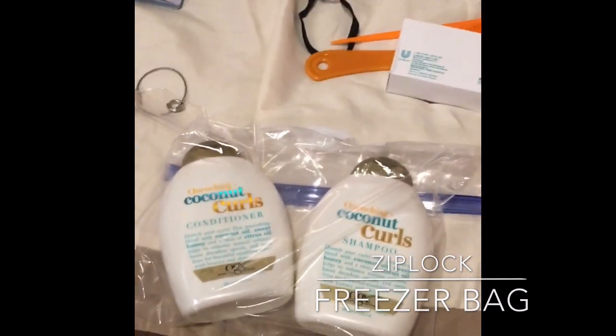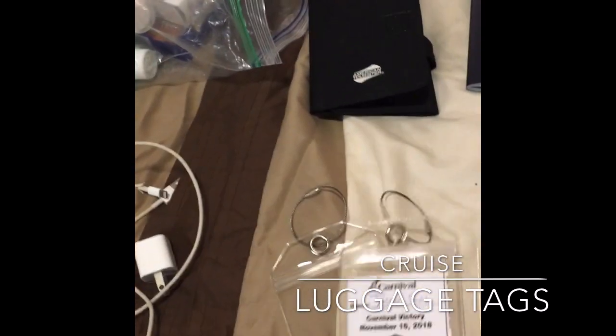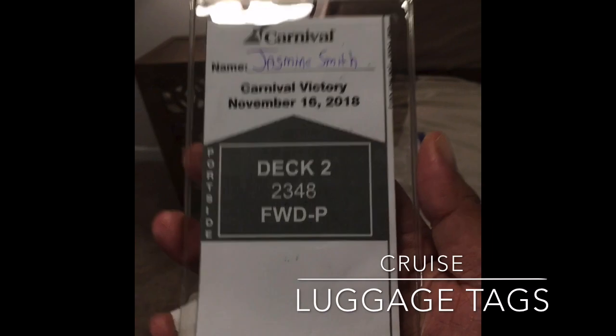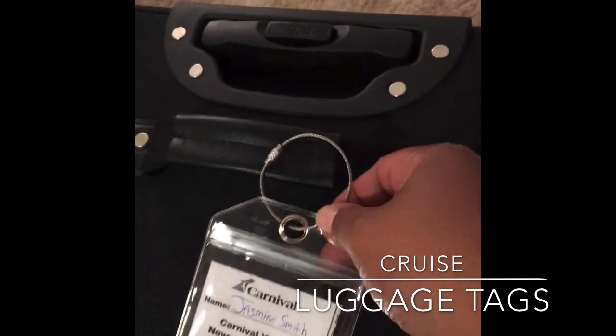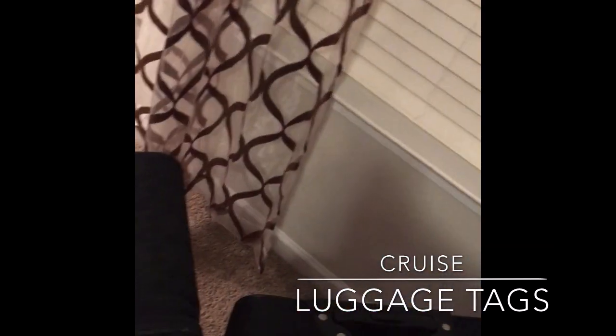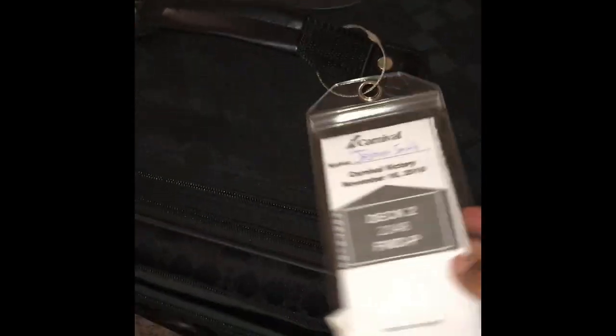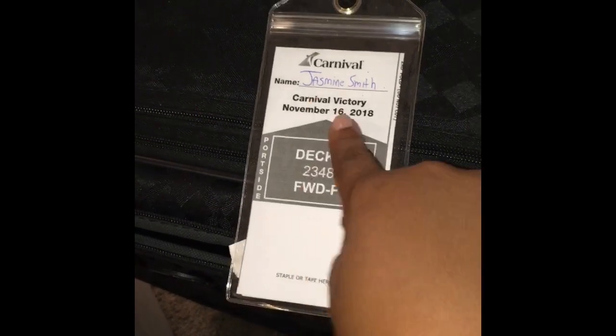Next on my list is luggage tags. I ordered these offline last year. When you get your luggage tag, I printed mine off early, folded it up, and inserted it into the sleeve — it attaches right to your luggage. You don't have to wrap paper around the handle; these connect right on and you just unscrew it to attach it. When the porter comes to bring your luggage to the room, they know exactly where to go. You can get a pack of these for really cheap on my Amazon link in the description box below.